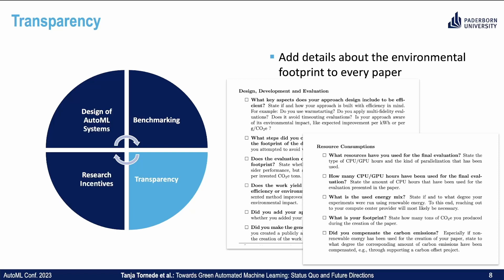Therefore, add details about the environmental footprint to every paper. The easiest way to do so is to check out our checklist. We split it up into two sections: one is about the design, development, and evaluation of AutoML systems — like what key aspects does your approach include to be efficient. The other is about resource consumption — like what resources have you used for the final evaluation, how many CPU or GPU hours, what's your energy mix, or did you compensate the carbon emissions?